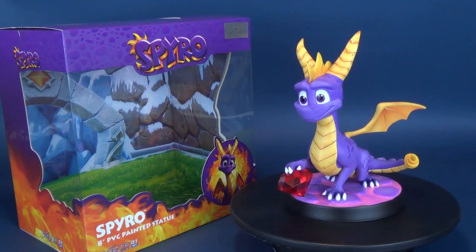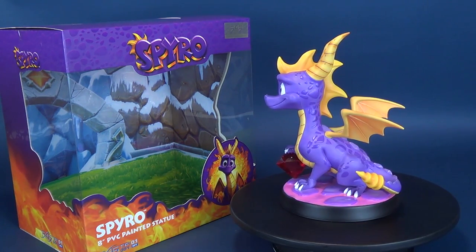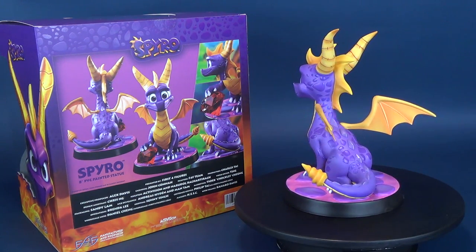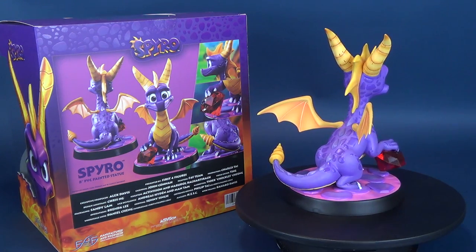Reignite your adventure. Here's your look at the upcoming release of the first four-figure Activision Spyro the Dragon 8-inch PVC Painted Statue. First Four Figures is proud to present the highly anticipated Spyro the Dragon 8-inch PVC Painted Statue.